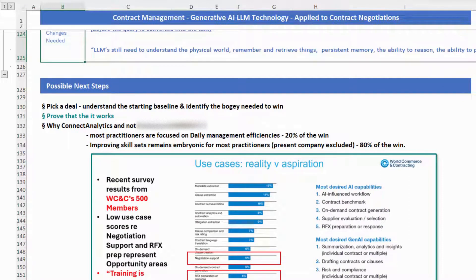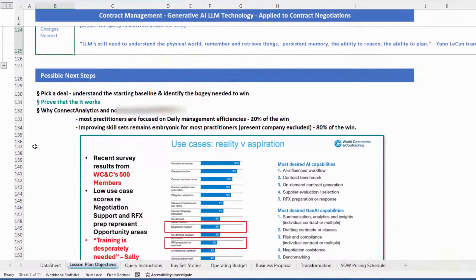Assuming there's an appetite here, I think what's next is we should pick a deal and prove that it works. Is this really generating benefits? Yes or no.